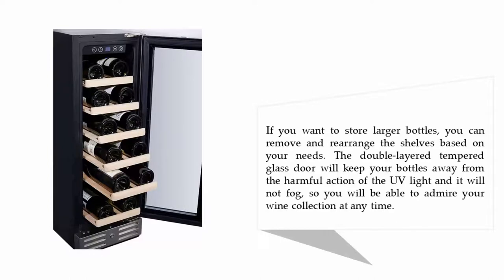If you want to store larger bottles, you can remove and rearrange the shelves based on your needs. The double-layered tempered glass door will keep your bottles away from the harmful action of UV light and will not fog, so you will be able to admire your wine collection at any time.